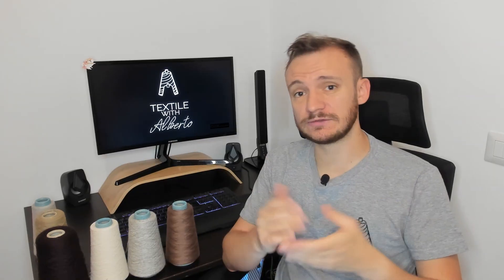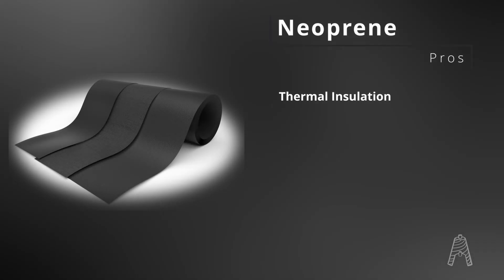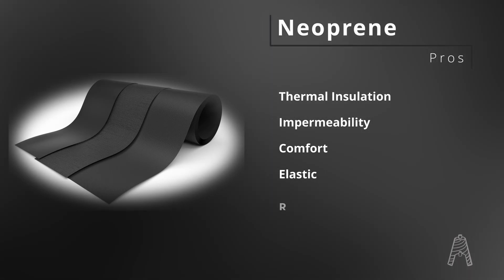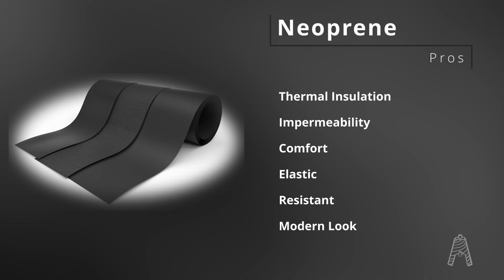Why is it used in textiles? Reasons are many: thermal insulation, perfect for diving in cold waters; impermeability; it's comfortable and elastic; it's resistant; and it has a modern appearance, that's why it's appreciated for streetwear and fashion.